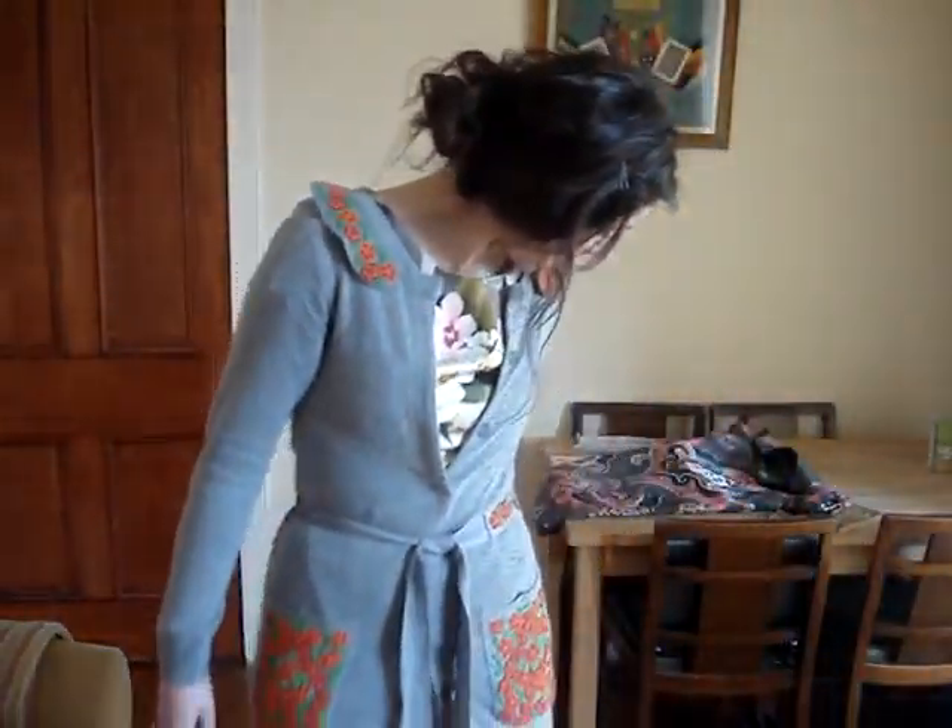The dress is underneath this cardigan which I'm wearing, and without further ado, I will mosey on backwards and show you what I'm wearing.